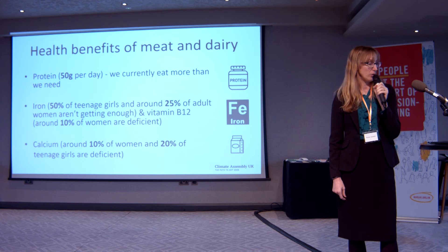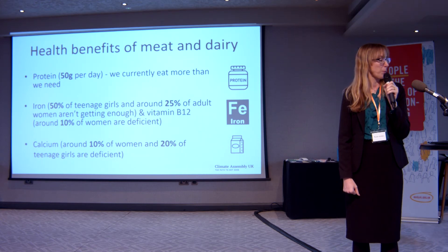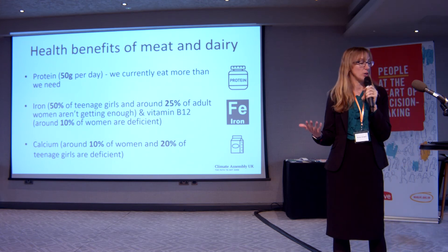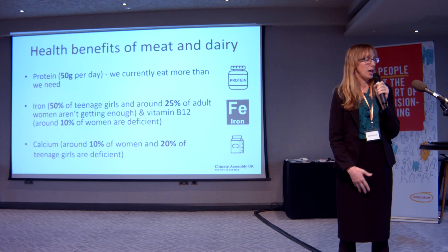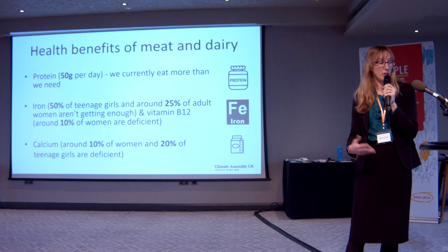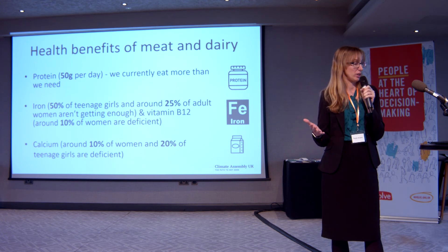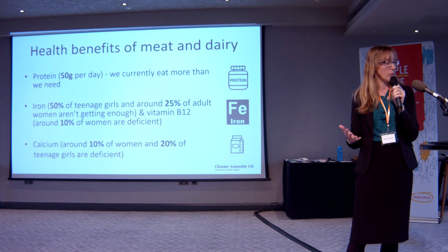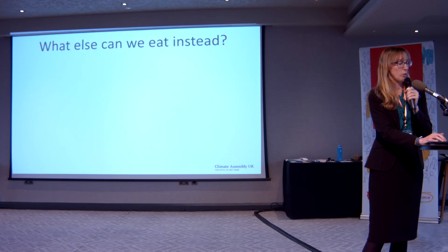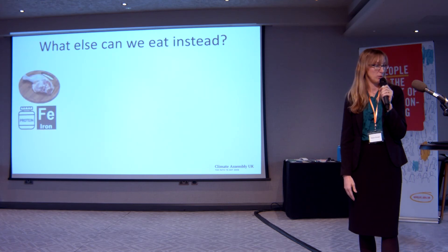There's also potentially a knock-on effect on our landscape — we're used to seeing animals in the fields and that is a part of our natural landscape. We know that meat and dairy do have health benefits: they provide protein, iron, B vitamins, and calcium. If we're going to reduce those foods, we need to make sure we're not going to disadvantage people's health. We currently eat more protein than we need, so that's unlikely to be a problem, but there are people who are deficient in iron, B vitamins, and calcium — particularly women and teenage girls.